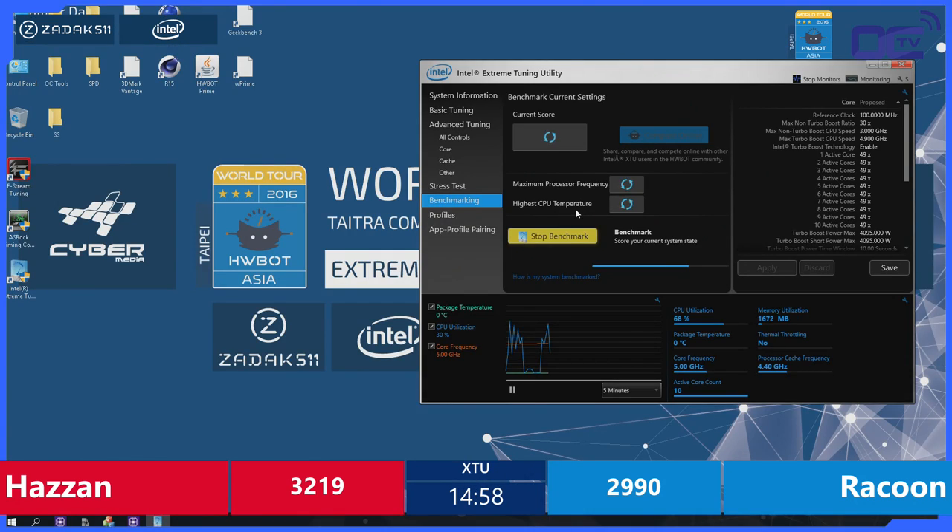Most guys did around 3300-ish at 5.1 during the week. Hazan is really on a roll — he's got really good efficiency. Good score for the clocks. I don't know if it will work out for Raccoon; his 4.9 score was a little bit too low to be really competitive.